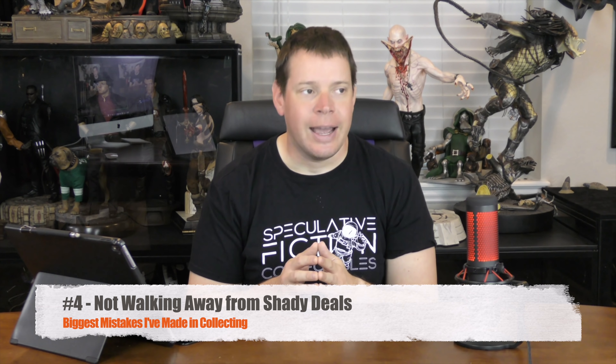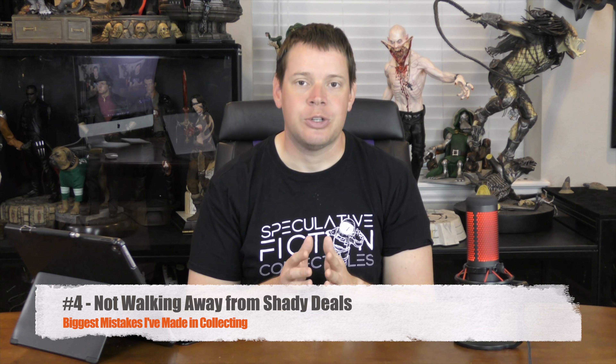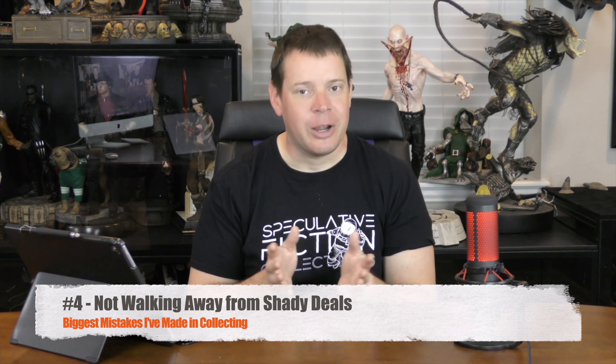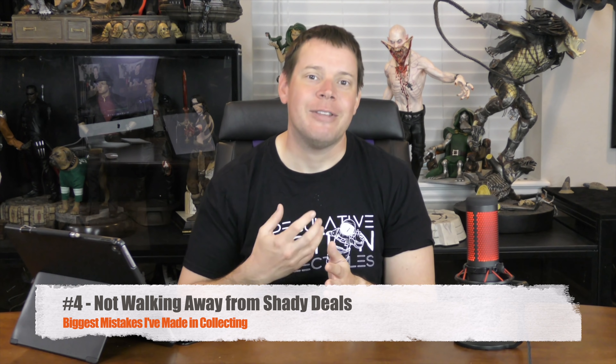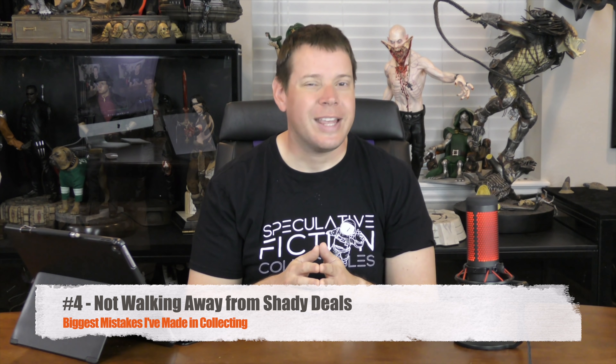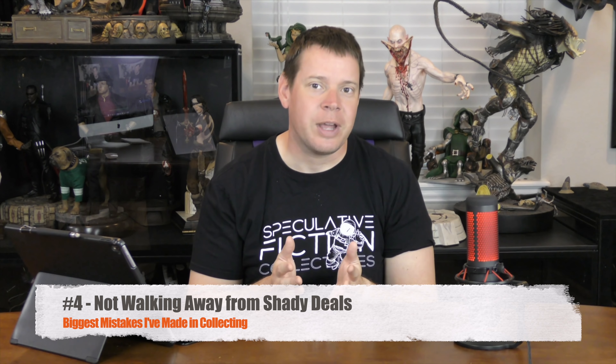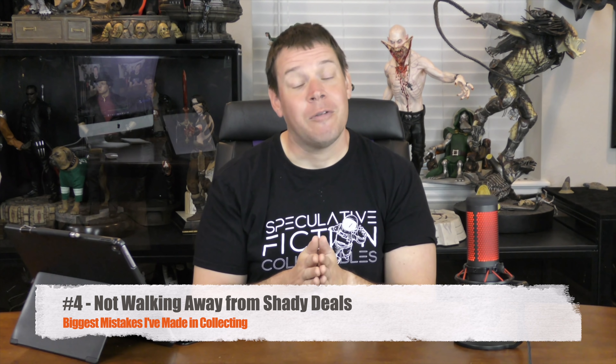Number 4 mistake I've made is I didn't walk away from some shady transactions. You are the best judge on whether something's going to go down incorrectly or not — you kind of have this gut feeling. Or what they said just wasn't adding up and I should have walked away but didn't. Thankfully it's only happened about three or four times, but there were about ten times where it was similar feelings and it ended up being okay. So maybe I should have just listened to that gut feeling every time. But I also don't want to be a buyer who bails on everything, because that's also kind of a shady thing to do.